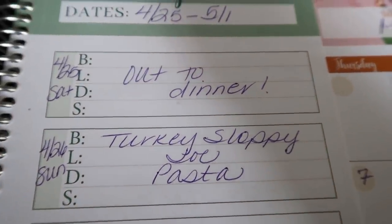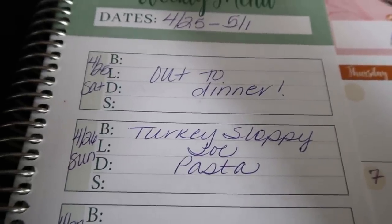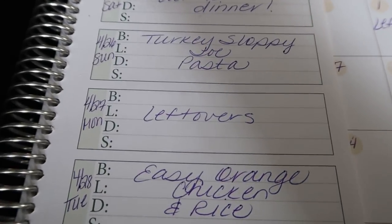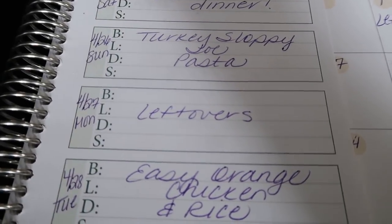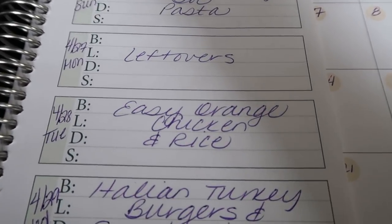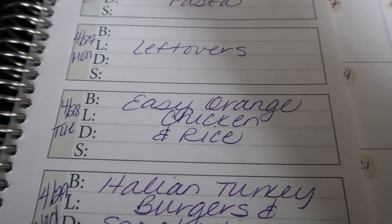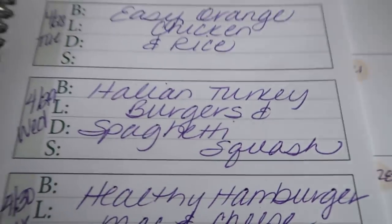Tomorrow is Turkey Sloppy Joe pasta — you'll actually see that recipe in my 'what I eat in a day' next Wednesday, so stay tuned. Monday we'll do leftovers; I've been doing Jazzercise at 4:30 PM live so I try to leave Monday nights open. Tuesday we're doing easy orange chicken and rice — that's why I bought the orange juice.